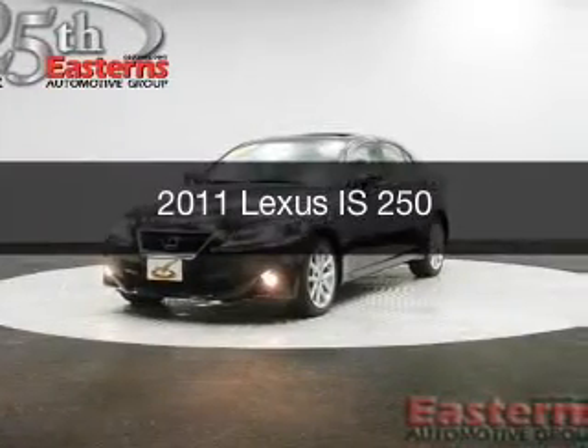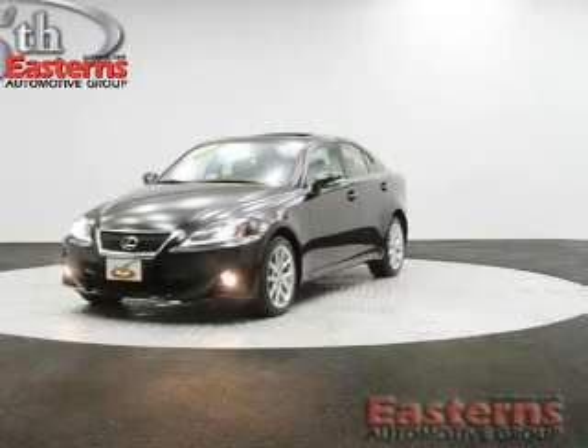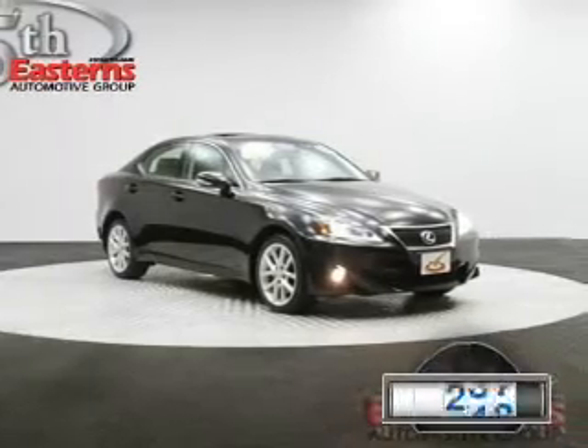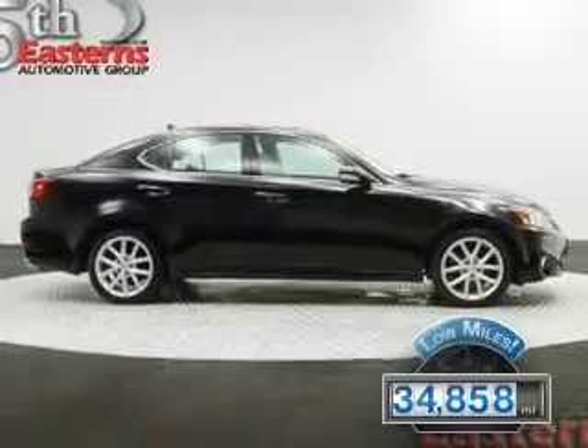This is a used 2011 Lexus IS 250 powered by all-wheel drive, a 2.5 liter 6-cylinder engine, and a 6-speed automatic transmission. With fewer than 35,000 miles, this vehicle has a long road ahead.